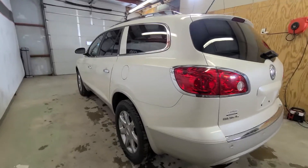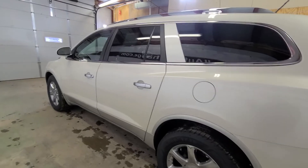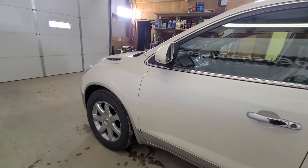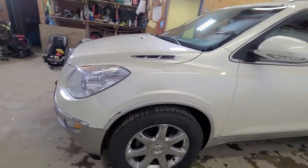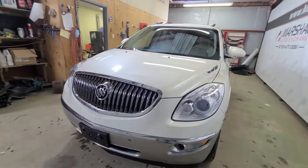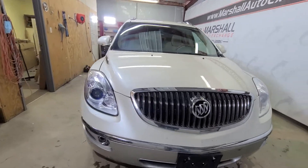Leather heated seats in this one, and it does have the dual panoramic sunroof. It also has remote start, so lots of great options inside this unit. Cosmetically it's in really good shape — a couple of nicks and scratches, but you're going to have that on any 11-year-old vehicle. In my opinion it's well above average for a vehicle of its age and mileage. Really sharp vehicle, well taken care of, and a great price point as well.